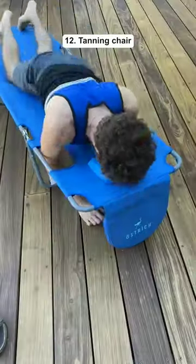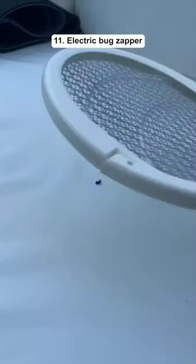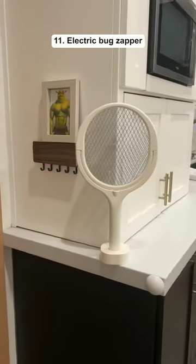This sunbathing chair has holes where you can put your arms through and you can adjust the seat how you like. This is an electric bug zapper that kills any type of insect and it has a stand so it can attract bugs all by itself.